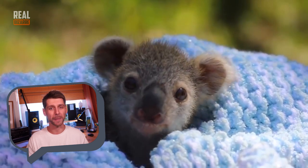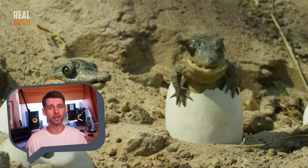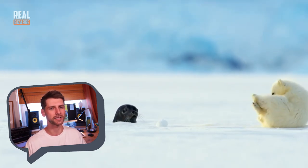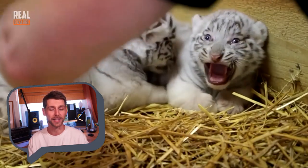Little babies always try to mimic their parents because they don't know anything about the world, so they look at their moms and dads and try to do the same thing. And when they have babies of their own, they do the same thing, so it's like a repeating cycle that just never stops. Get ready for some ultimate loveliness because today we are looking at some cute baby animals!